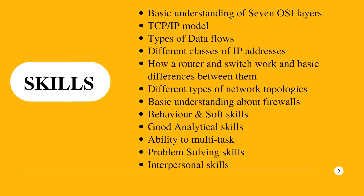Apart from technical skills, soft skills required include good analytical skills, the ability to multitask, interpersonal skills, and problem-solving skills. The main focus is networking knowledge — OSI layers, TCP/IP, switches, routers, and network topologies.